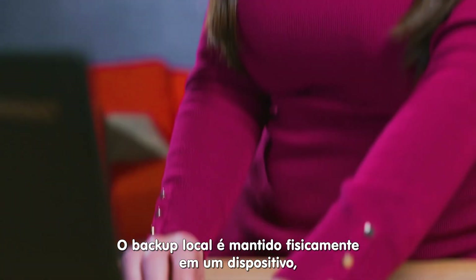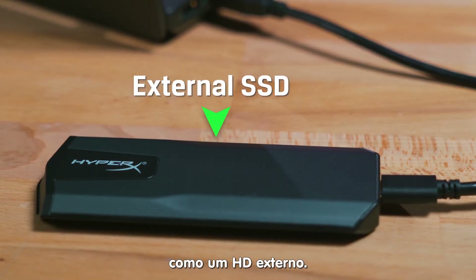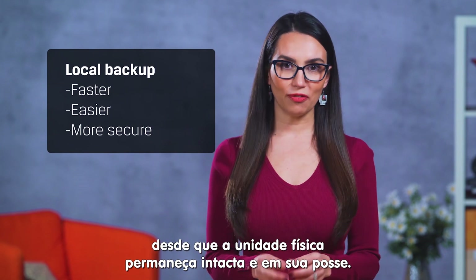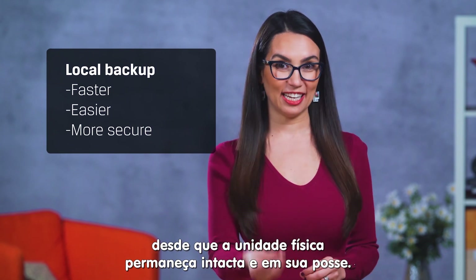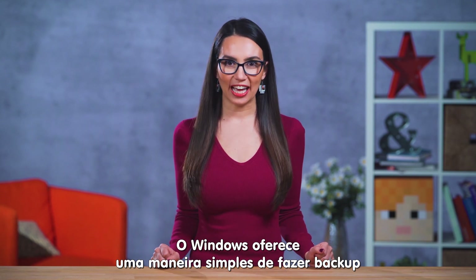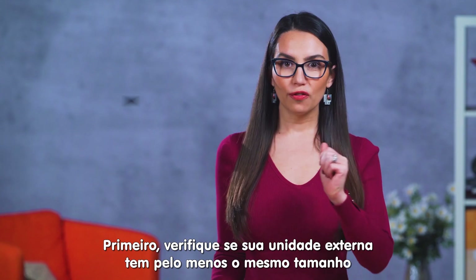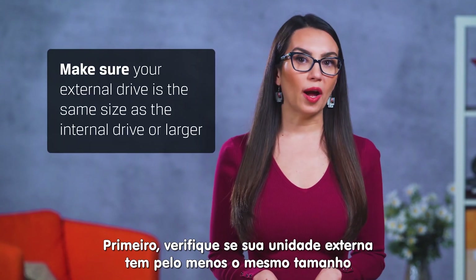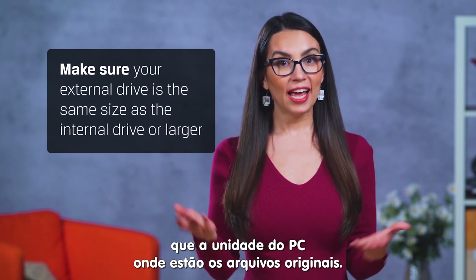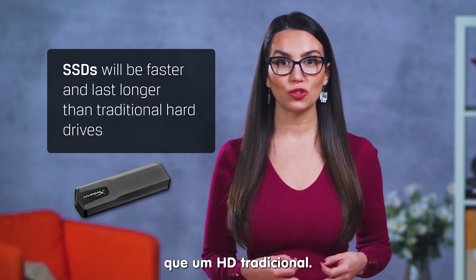A local or on-site backup is one kept physically at your location, like backing up to an external hard drive. It's faster, easier, and much more secure provided that the physical drive remains intact and in your possession. Windows provides a simple solution to backup your data, called Windows Backup and Restore in Windows 7 or File History in Windows 10. First, make sure you have an external drive the same size as the internal drive you're backing up or larger. Keep in mind, SSDs will be faster and last longer than traditional hard drives.